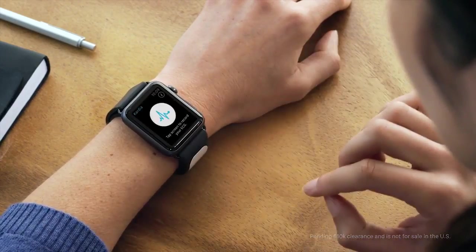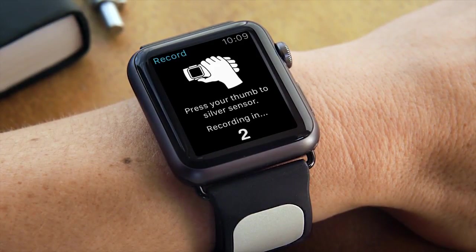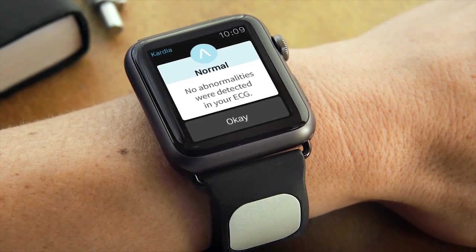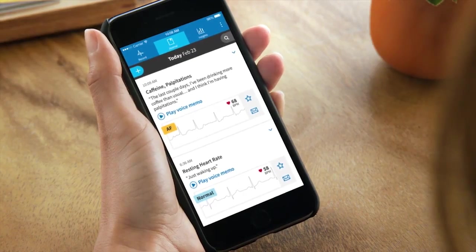Today, MedTech startup AliveCore unveiled the Cardia Band, a medical grade EKG device for Apple Watch. The product is intended to help wearers detect cardiac arrhythmic conditions that can cause stroke, as well as indicate whether your heart rate and rhythm are normal. We invite Chief Commercial Officer Doug Bean to TechCrunch to learn more.